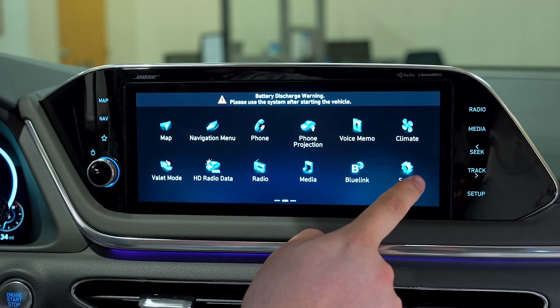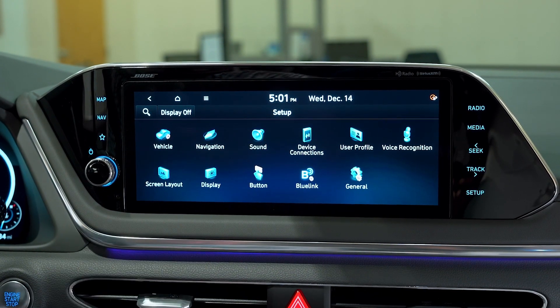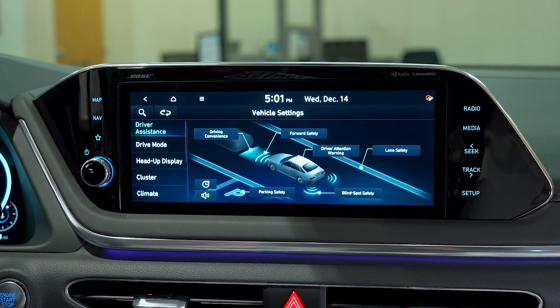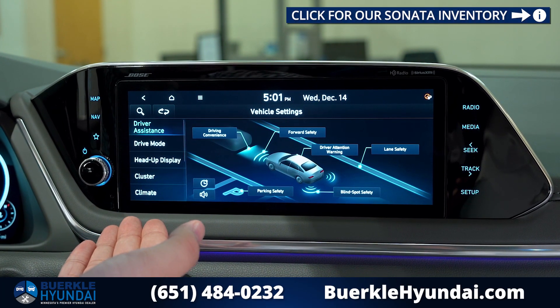To reach the vehicle settings screen, you hit Setup and then Vehicle. Here you'll be able to see all of the Hyundai safety systems that you can modify their behavior or turn off. You also have other options to customize different features of the vehicle.